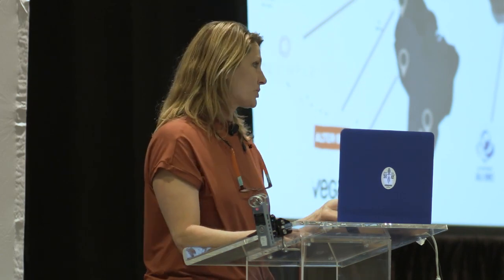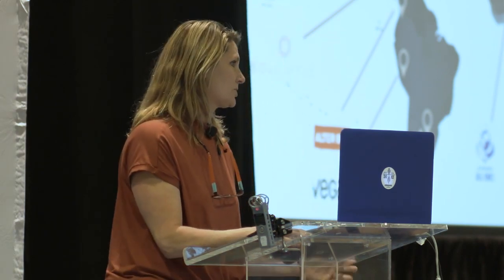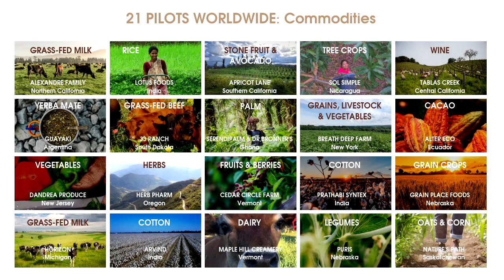We're looking at annuals and perennials, a diversity from tropical to temperate zones, and also closely at different types of ownership schemes — smallholder, co-op structures, as well as small diversified farms and then larger farms. You can see some of the commodities here that we're representing in our pilot program.